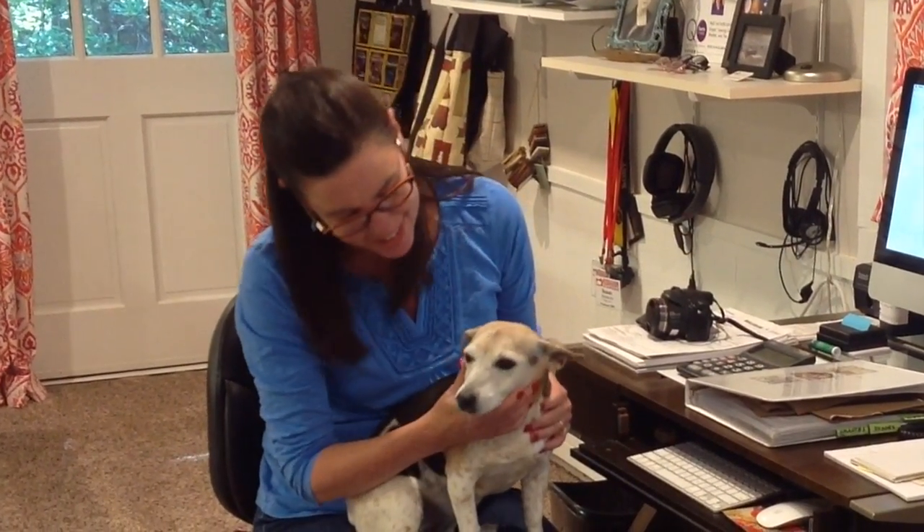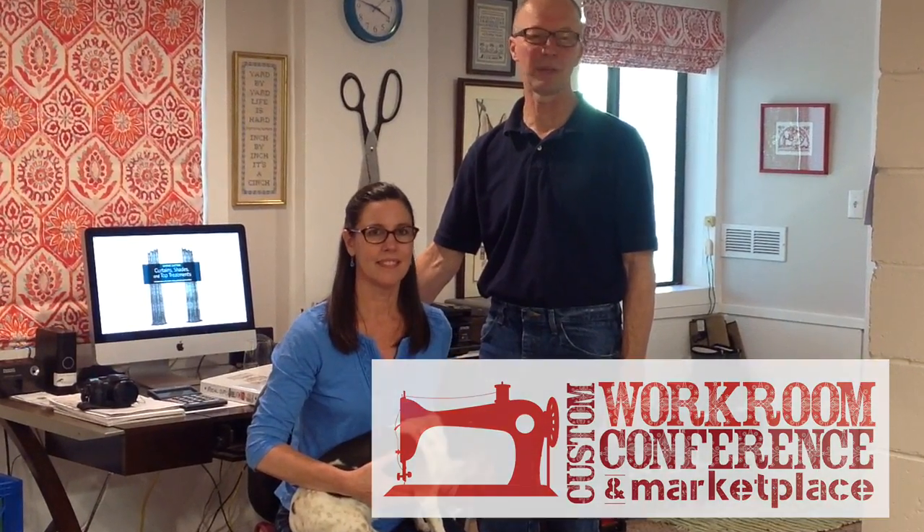Everybody in their workroom needs an office manager, and my office manager is down here on the floor — her name is Alice. Alice is a Jack Russell Terrier, and she's a very good dog. We just love her to death and hope she manages the business for many more years. I couldn't operate the workroom and produce the conferences and other events without the help of my husband, Roger Walker. Our next conference will be in Nashville, May of 2017, and we hope to see you there. Thanks for visiting — bye!